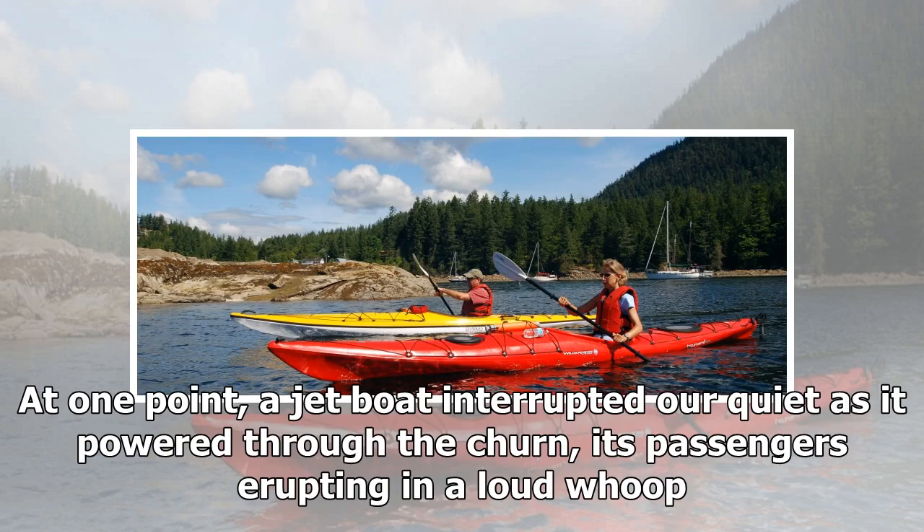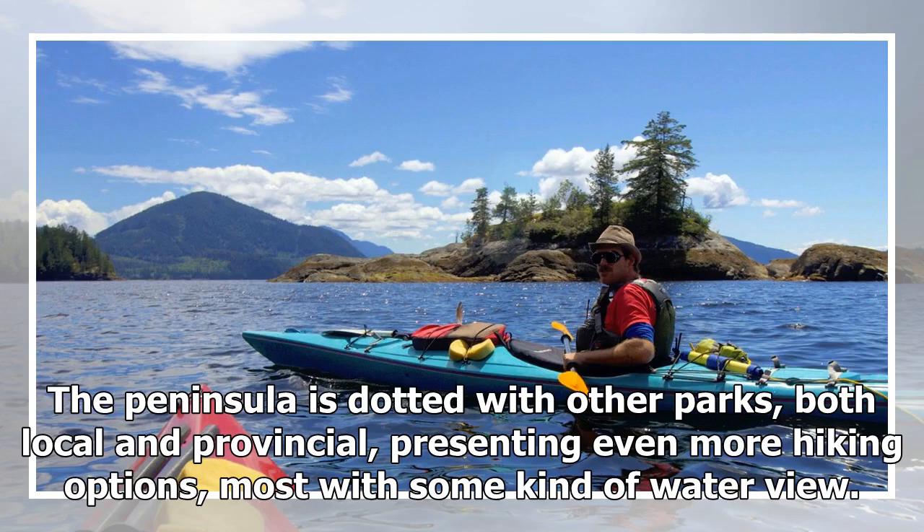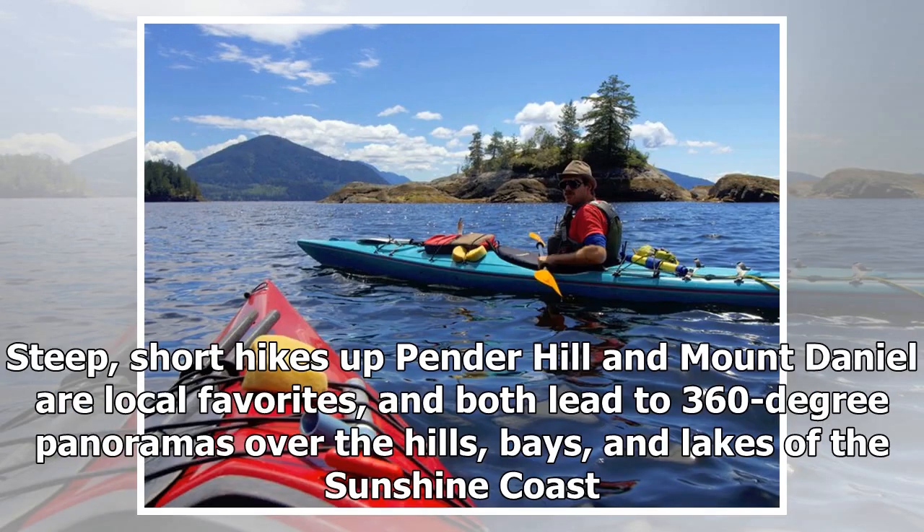The peninsula is dotted with other parks, both local and provincial, presenting even more hiking options, most with some kind of water view. Steep, short hikes up Pender Hill and Mount Daniel are local favorites, and both lead to 360-degree panoramas over the hills, bays, and lakes of the Sunshine Coast.